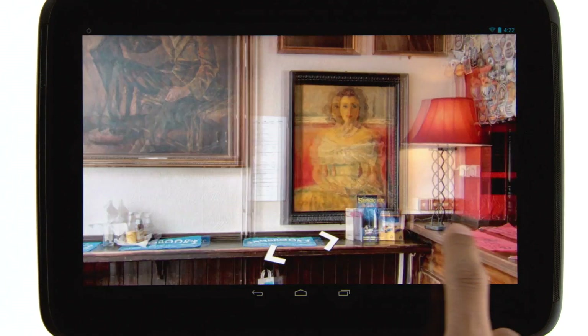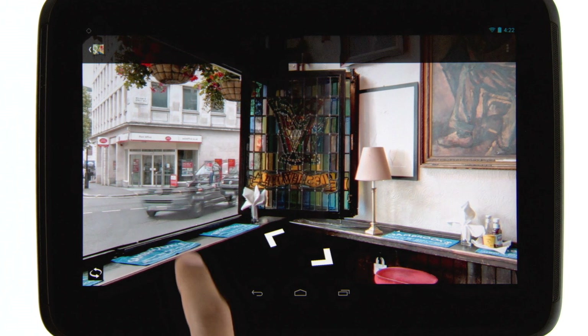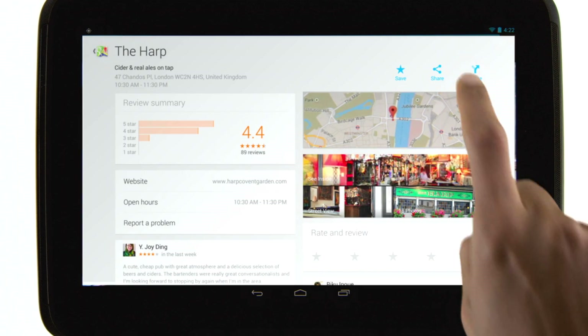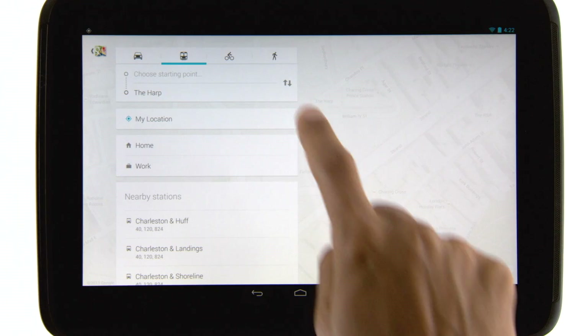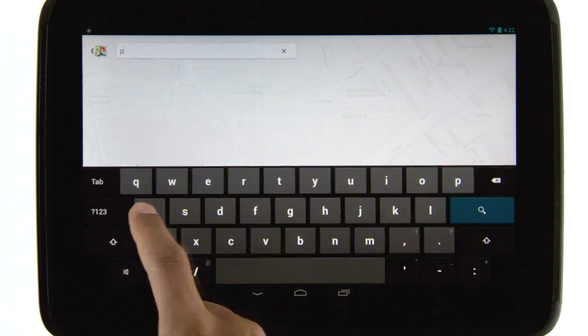Once inside, swipe around to get a feel for the place. From the place card, you can easily get directions, whether you're driving, taking public transit, biking, or walking.